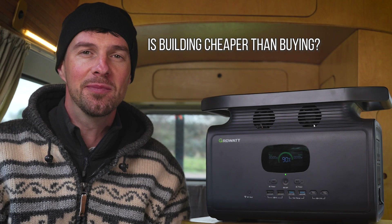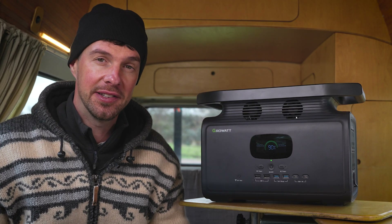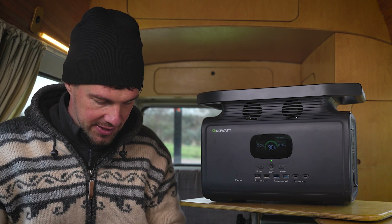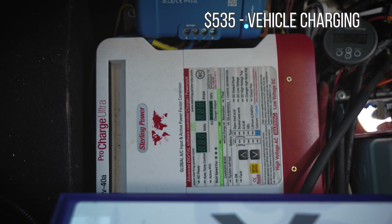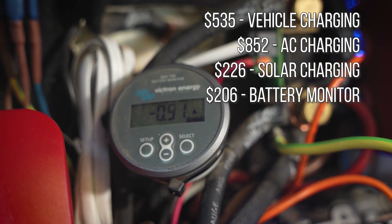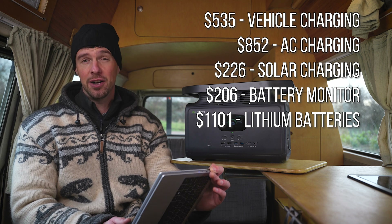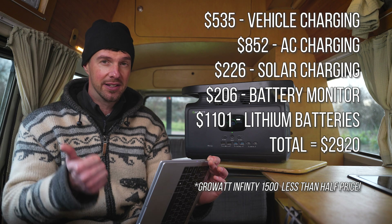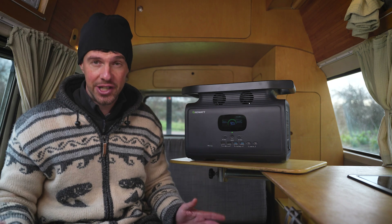It's cheaper to build your own system, right? Well, I've actually looked up the costs in today's money. The DC-to-DC battery-to-battery charger is $535. The global smart charger for AC socket power is $852. The solar charge controller is $226. The battery monitor is $206. And the equivalent amount of lithium batteries is $1,101. That's already over $2,900 — more than 125% more than the Growatt Infinity 1500 — and I haven't even included breakers, cables, and all the other accessories. A pre-made portable power station is obviously much more cost effective.